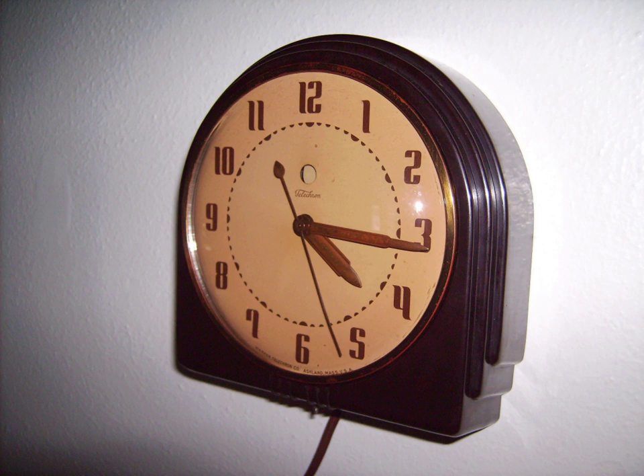Some electric clocks have a simple two-pole synchronous motor which runs at one revolution per cycle of power, i.e., 3600 rpm at 60 Hz and 3000 rpm at 50 Hz. However, most electric clocks have rotors with more magnetic poles, consequently rotating at a smaller submultiple of line frequency. This allows the gear train which turns the hands to be built with fewer gears, saving money.